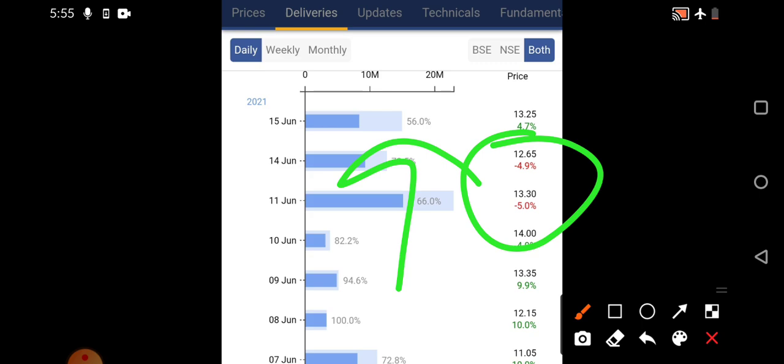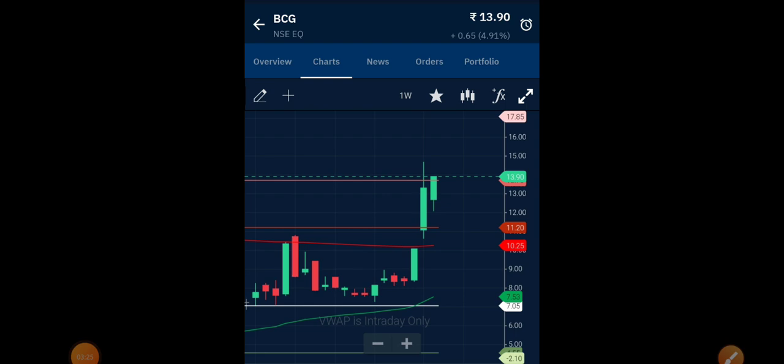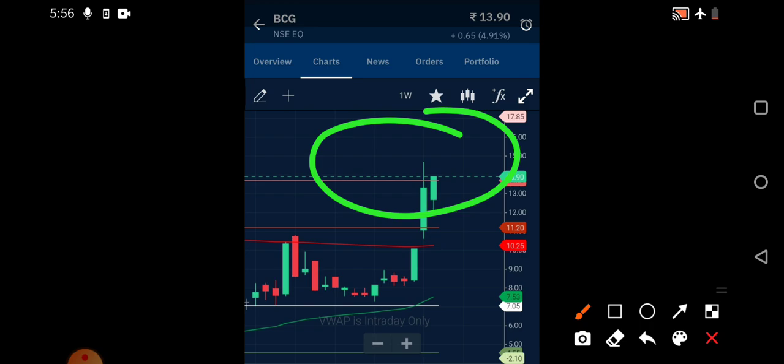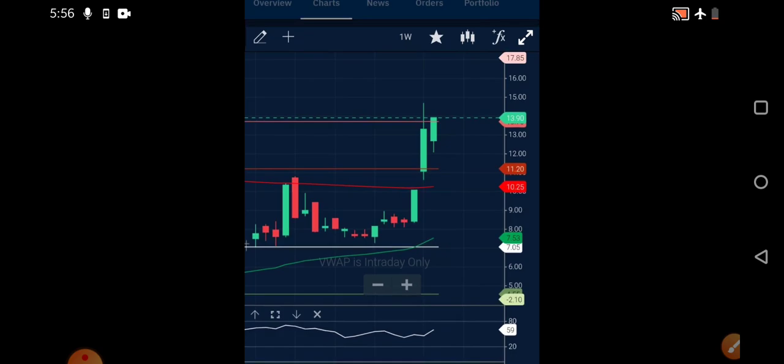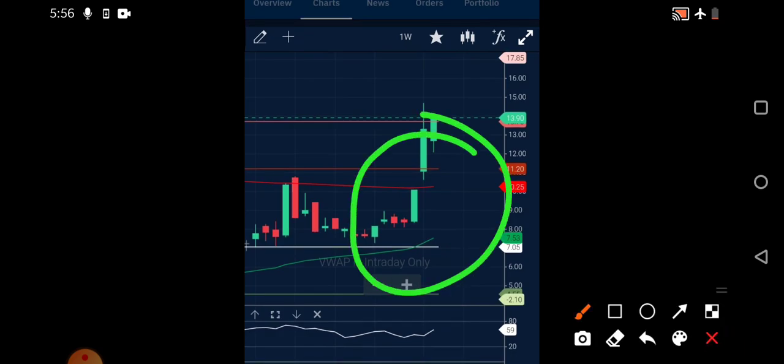Now on the technical charts — this is the one-week chart of Brightcom Group. You can see the pivot region where the stock is facing resistance. Today it has closed above that particular region, so once it is closing in that range, it will be above that zone. In the coming sessions we need to focus the 13.50 rupees level — keep that level on your radar. Another important thing: both the 200-day and 50-day exponential moving averages are trying to come closer to each other.